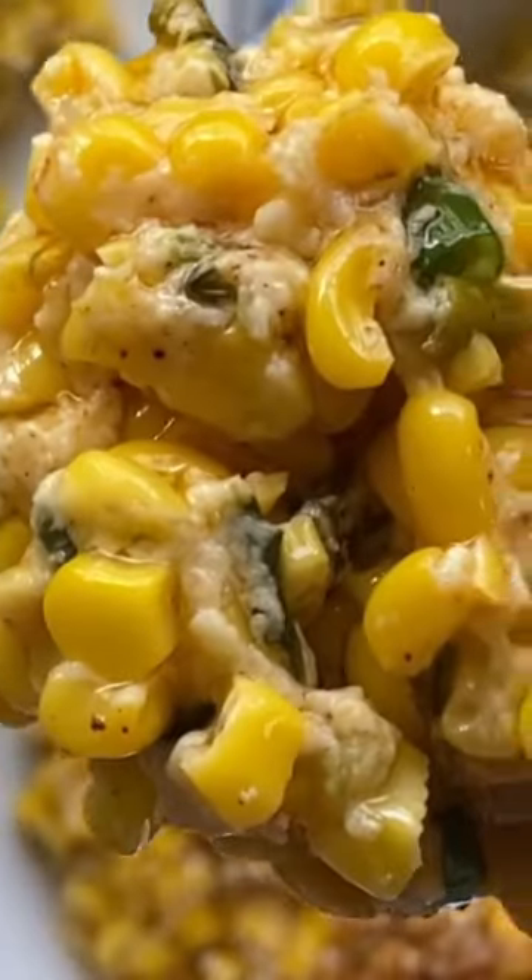Grab your apron and get ready to impress your guests with this delicious Mexican side dish. Head on over to katiescucina.com for the full recipe.